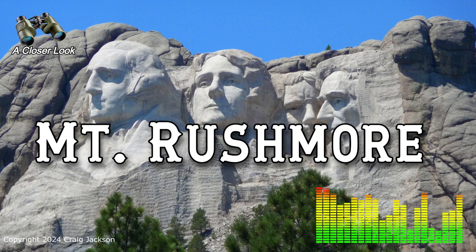Welcome, and thanks for joining us as we take a closer look at Mount Rushmore. You know those iconic 60-foot-tall faces carved right into the granite of South Dakota's Black Hills? It's a spot that draws over 2 million visitors every year. Today we'll uncover some of the lesser-known stories behind this truly monumental American landmark.